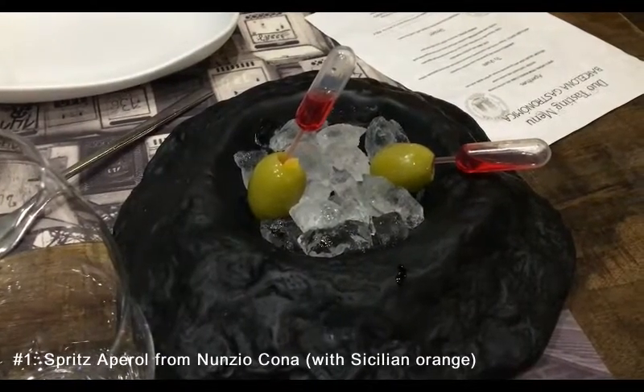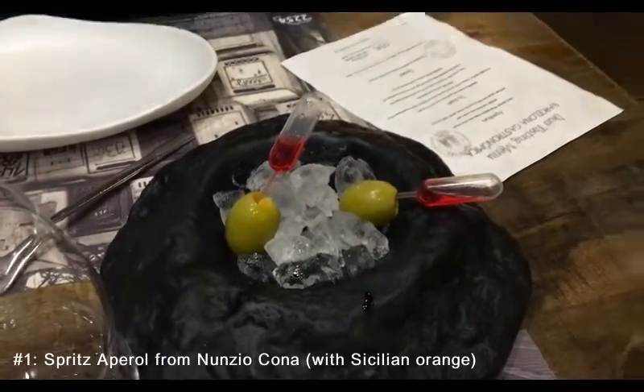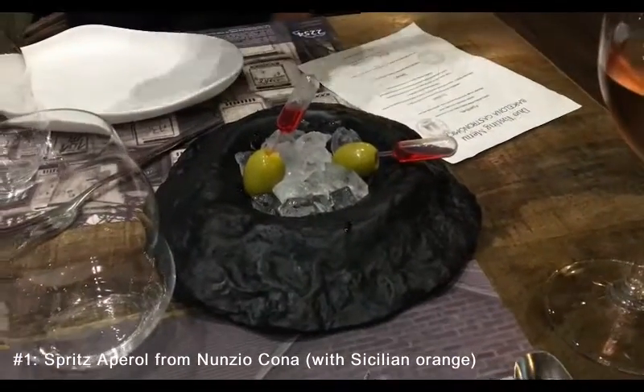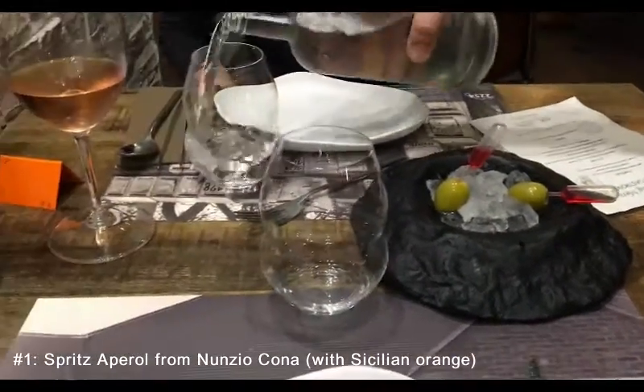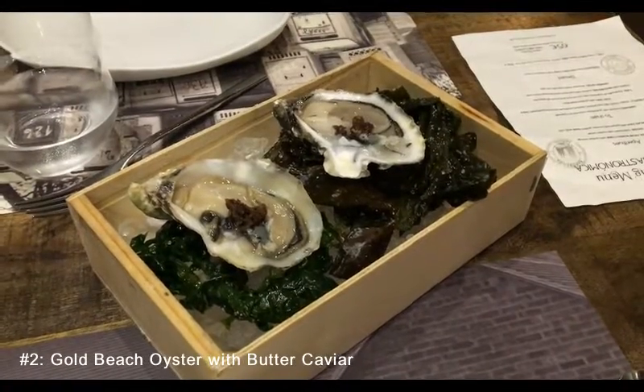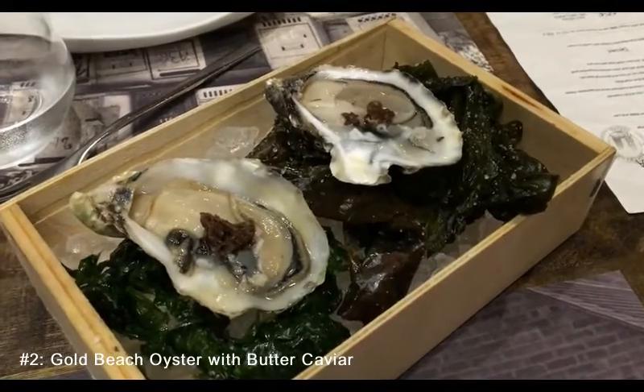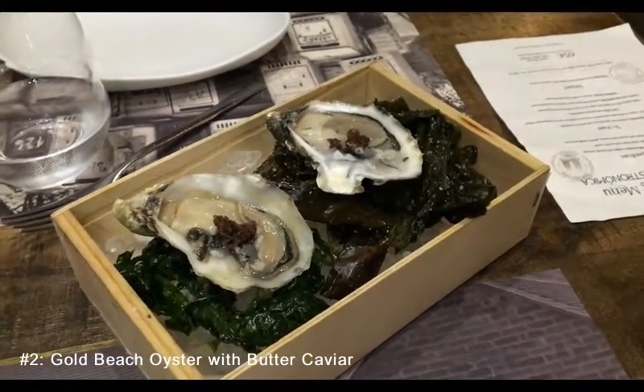The first course: olives with Campari. We're going to start off with a Rosé. Course number two: oysters with tepía. Let us enjoy - very nice presentation too.